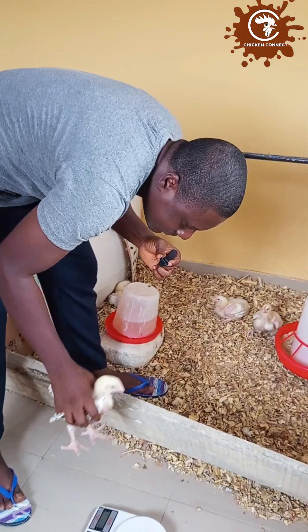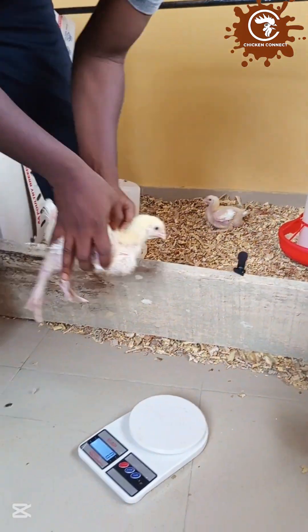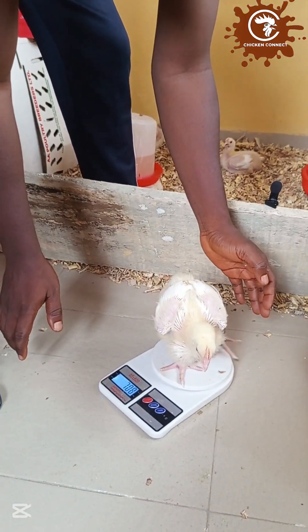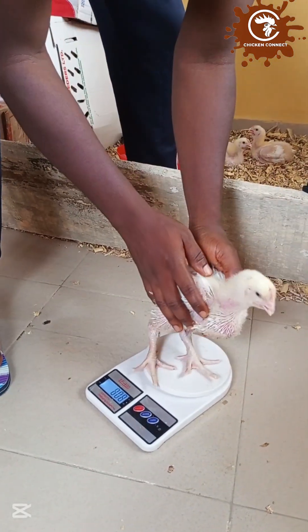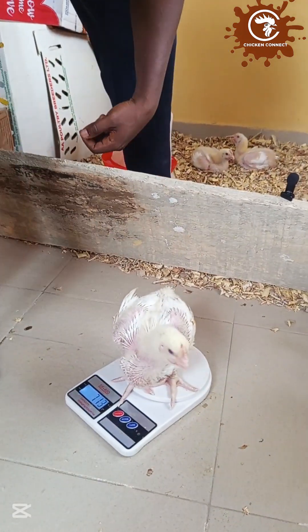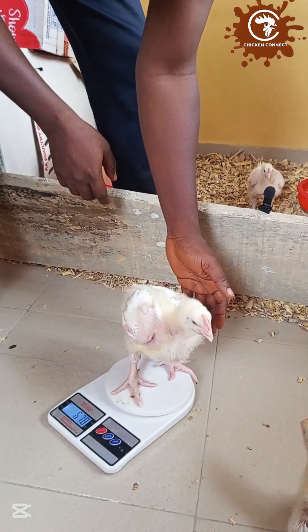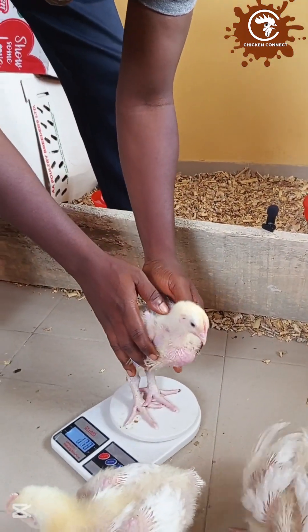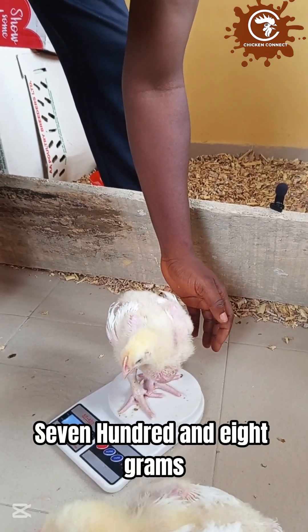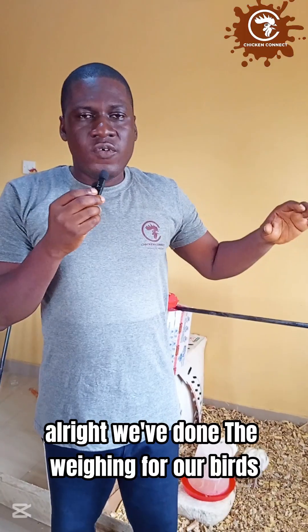We're now picking the birds one after another and placing them on the weighing scale. Our first bird is 747 grams, the second is 723 grams, the third is 684 grams, the fourth is 780 grams, and the fifth is 672 grams. We've completed the weighing and the average weight across our birds is 707 grams.